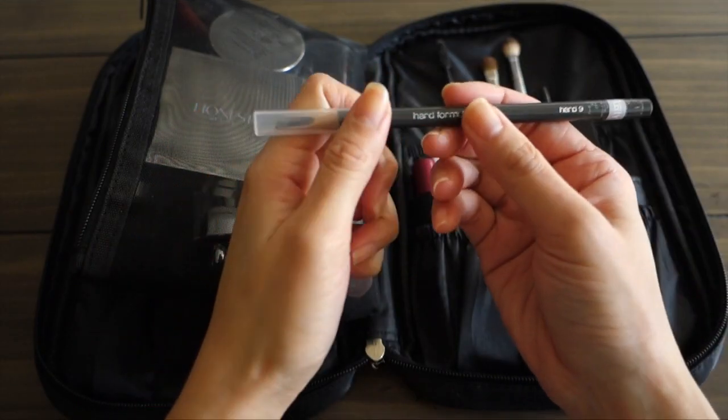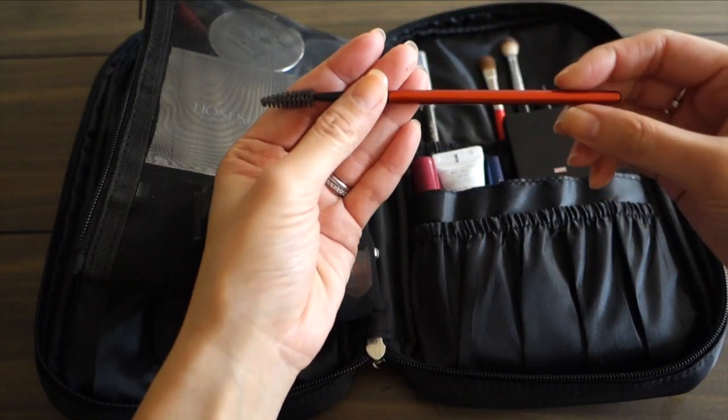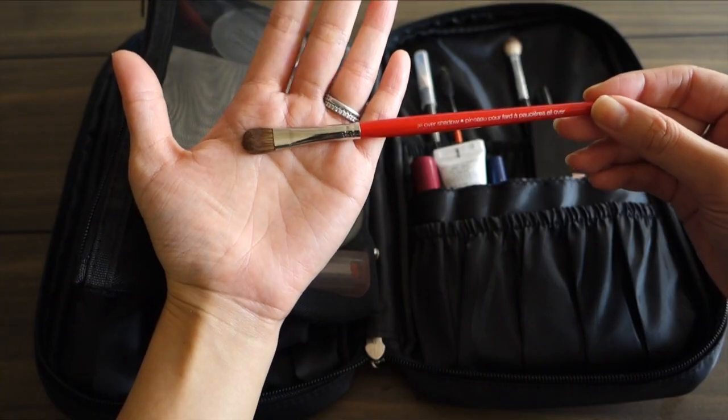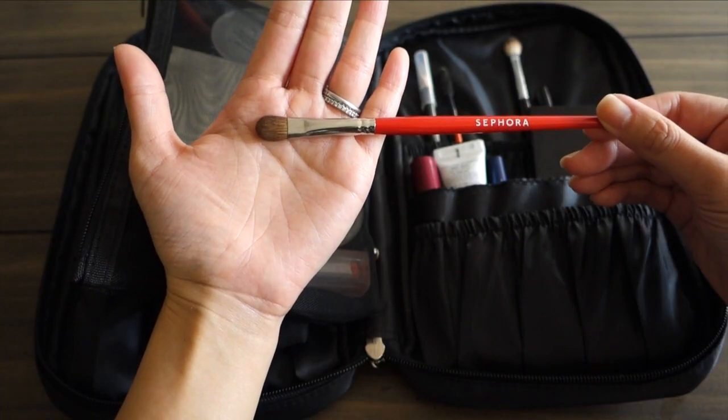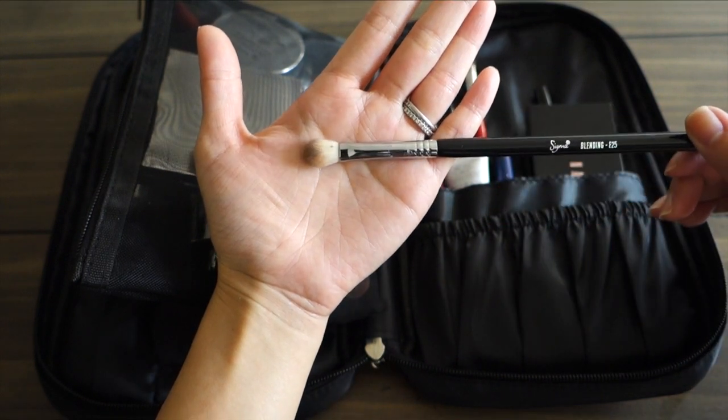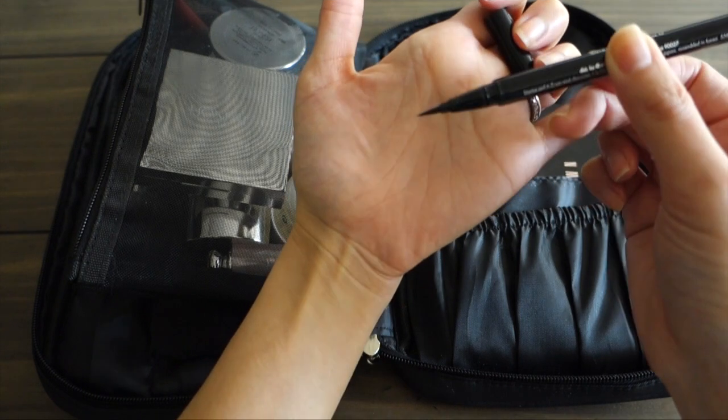Next I have my eyebrow pencil, which is the Shue Uemura Hard Formula, and then I have a spoolie to brush out my brows. I also have a simple all-over shadow brush and one blending brush — this is the E25 from Sigma.